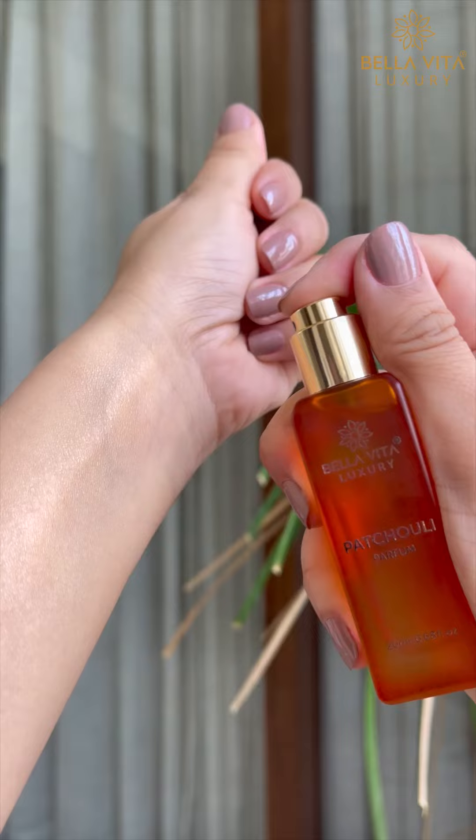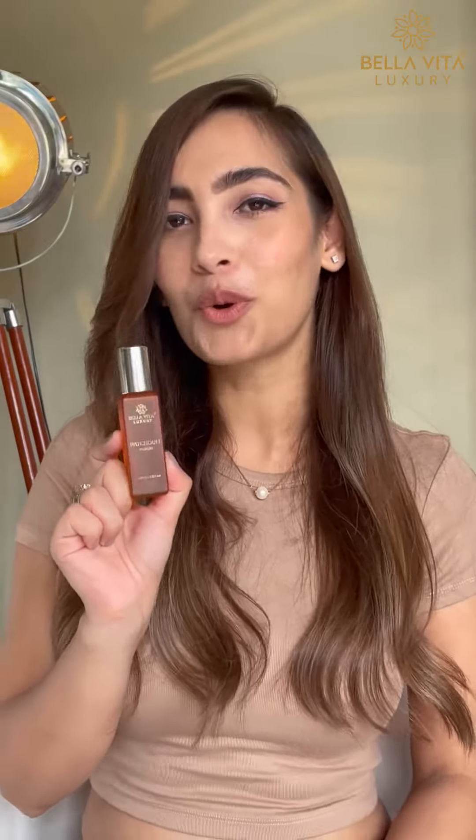First is Patchouli, which is personally my favorite. It has a very sweet smell. This is my and my brother's favorite — we all love it.